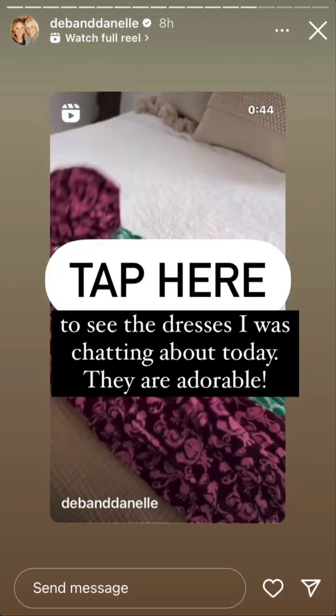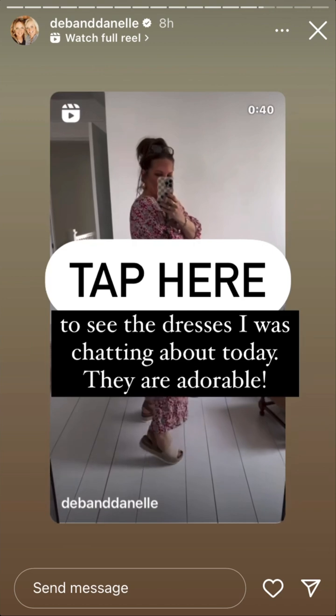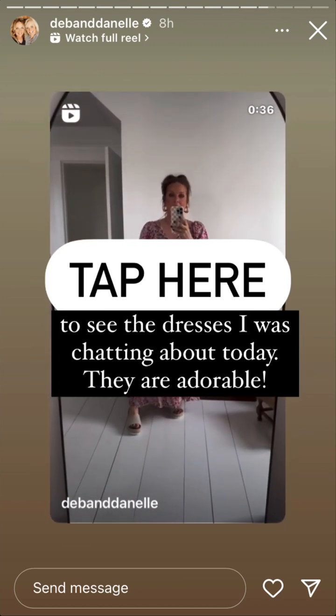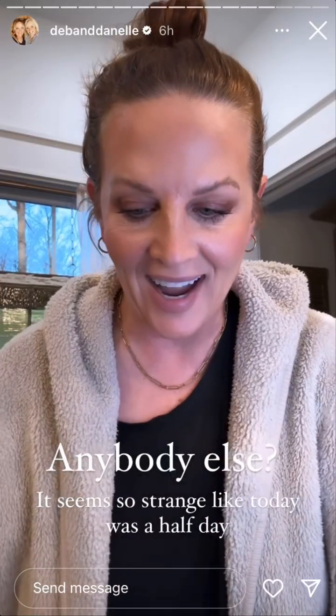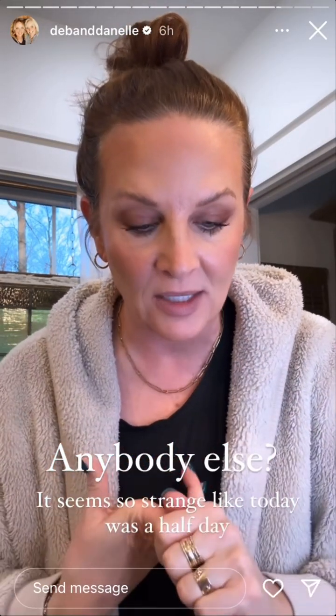I saw another creator share these dresses — she's tall, thin, and 20. I am none of those, so let's see what they look like on me. These come in lots of different colors and patterns, they have ties here, and an elastic sleeve.